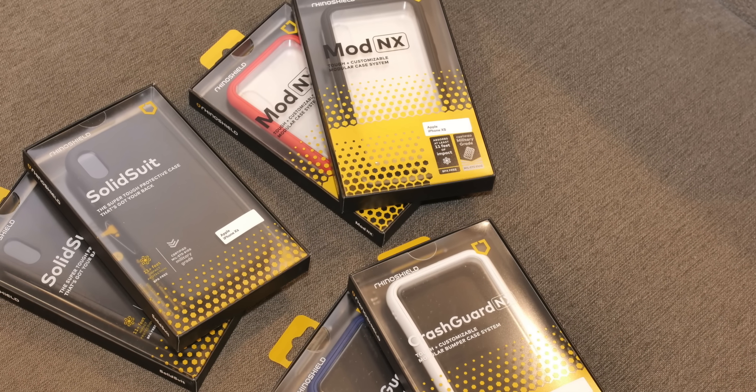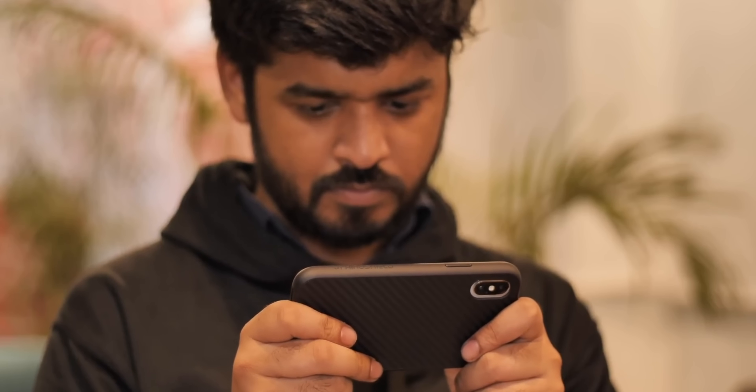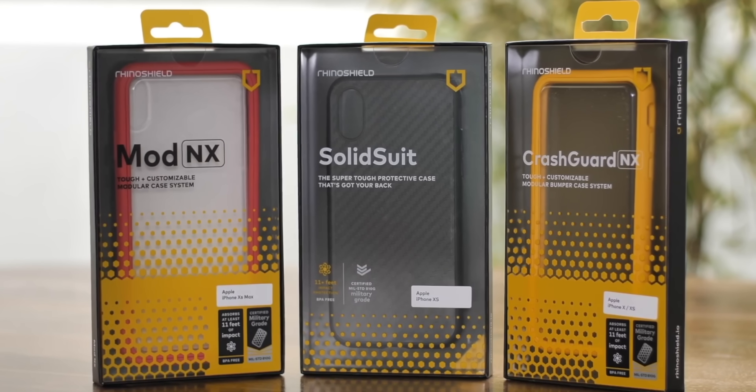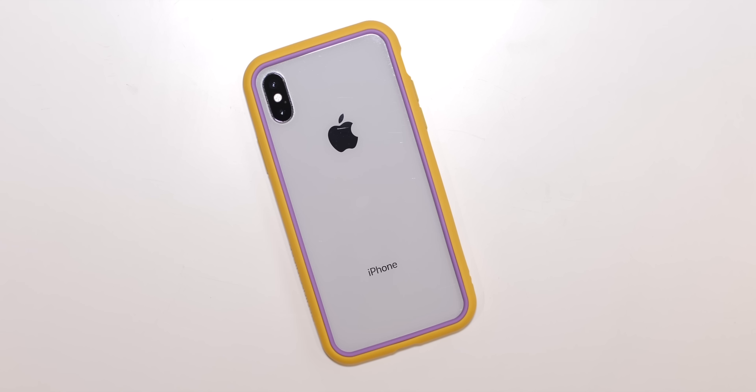Now let's talk about the sponsor for this video. RhinoShield offers a variety of premium cases for almost all premium phones out there. We're showing you the Solid Suit case here from RhinoShield, which looks good, offers a lot of grip, and every RhinoShield case has military-grade protection. RhinoShield also makes some pretty cool modular cases — there's the Crash Guard NX bumper cases and the Mod NX cases, which are totally customizable. You can change frame colors, back plates, rim colors, and even button colors. You can check out RhinoShield cases from the link in the description below. Well, that was our Ultimate Fast Charging Battle 2.0. What phones are you guys using and which technology is your favorite? Let us know in the comments below. Give this video a like and share it with your friends. Subscribe to our channel for more amazing tech videos. Thanks for watching, and I will see you in the next one.